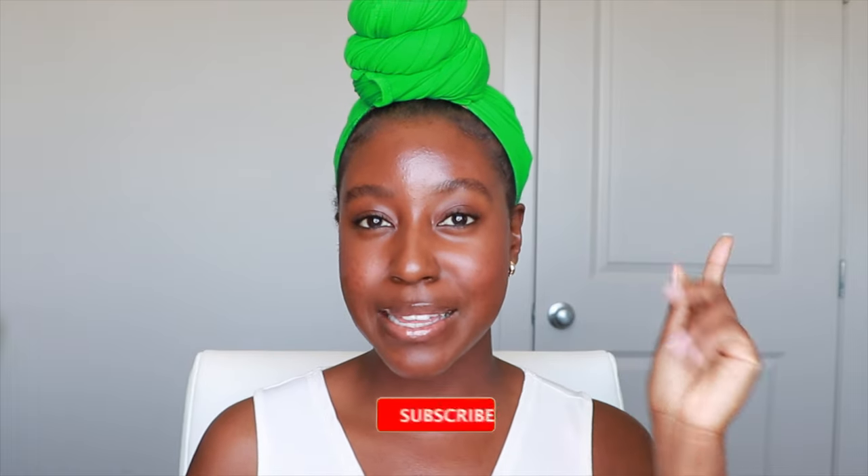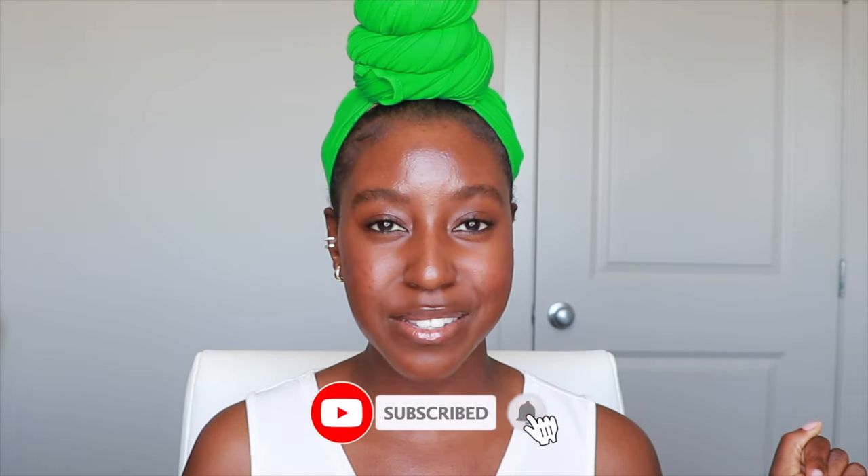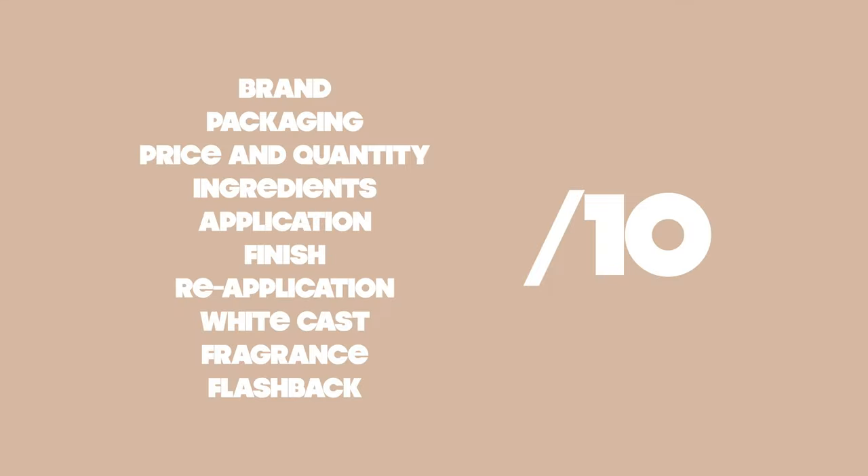to the test to see if it's dark skin approved. If you missed the last episode I will link it in the cards up above. Make sure that you're subscribed and click the notification bell to be notified every single time I put another sunscreen in the hot seat.